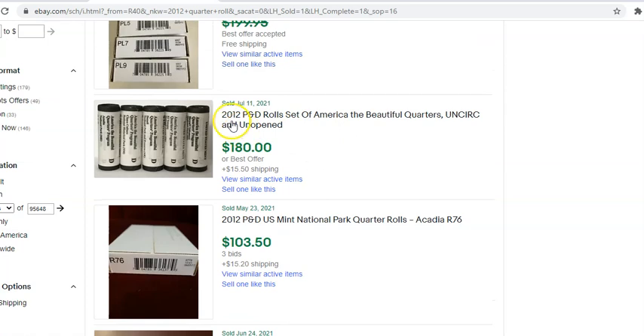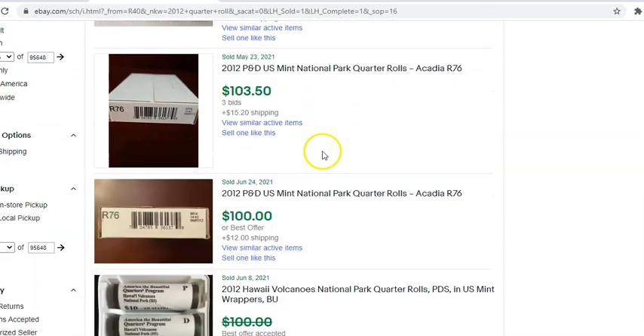The first one we have here is a set of 2012 P&D rolls — this sold July 11th, and I'm willing to bet it's one of each of the national parks for the year, so that's 10 rolls altogether. This was kind of a bargain at almost $20 a roll if you factor in the $15 shipping fee — so about $20 a roll. This one sold for less because it sold in quantity. You're going to see right away that the sweet spot for these is either selling them in two-roll sets — P&D — or singular P separately from a D mint roll, and that's where you realize the most money.